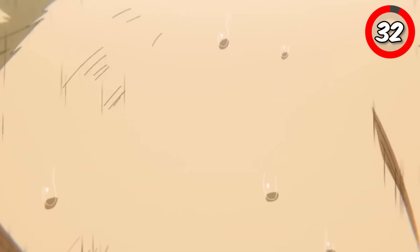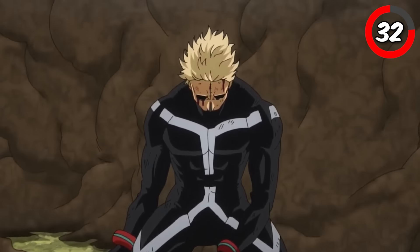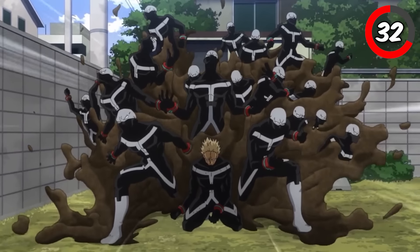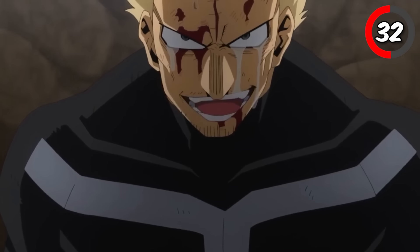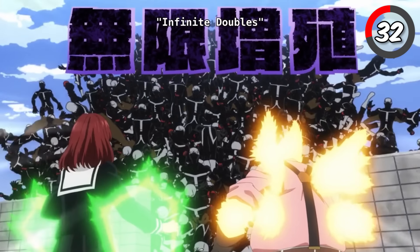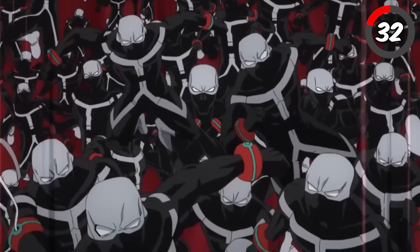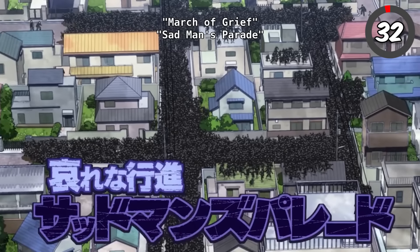Twice's ultimate move, Sad Man's Parade, is both tragic and powerful. Using his double quirk, Twice can create endless duplicates of himself. This move creates a massive army of Twices, each capable of independent action, overwhelming opponents with sheer numbers. While the move is incredibly dangerous, it also reveals the deep sadness and psychological trauma Twice carries, making it a haunting ultimate move.